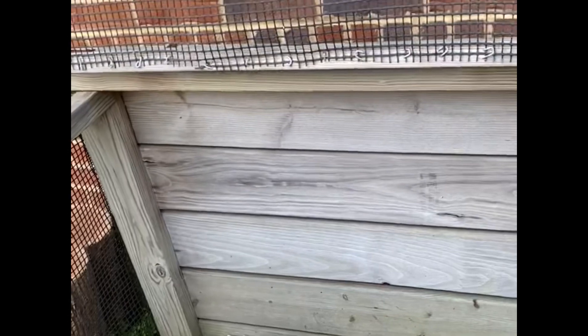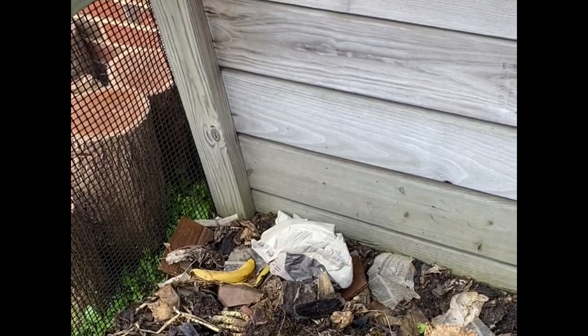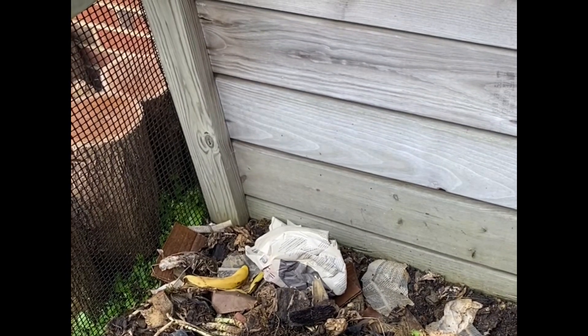I have a group of fifth graders from Mrs. Harvin's class that's going to talk to you more about composting. So let's welcome Dion, Liam, Mariah, Alia, and Sophia.